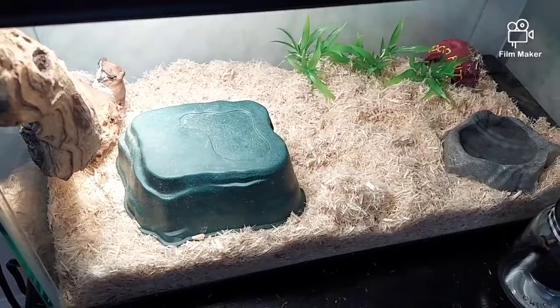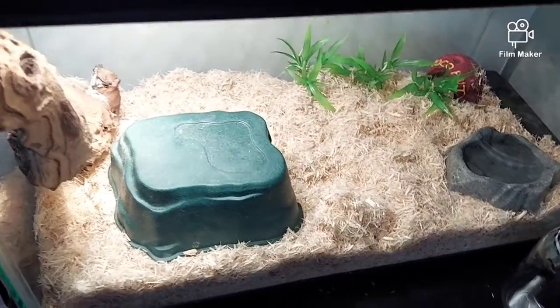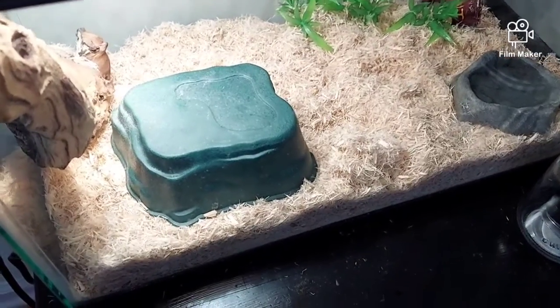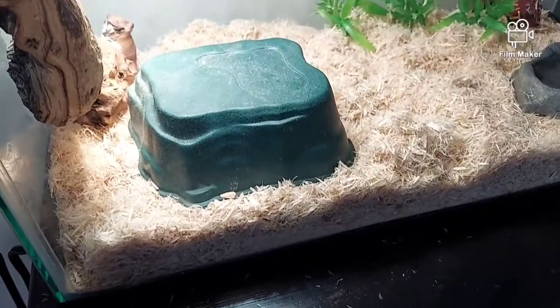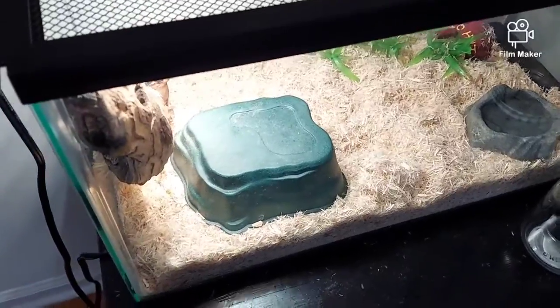These guys are very inexpensive to keep and most people say they make great pets. I don't know if I will ever own one, but who knows. You can see he's burrowed down in that aspen bedding right now, so what we're going to do is get him out soon.